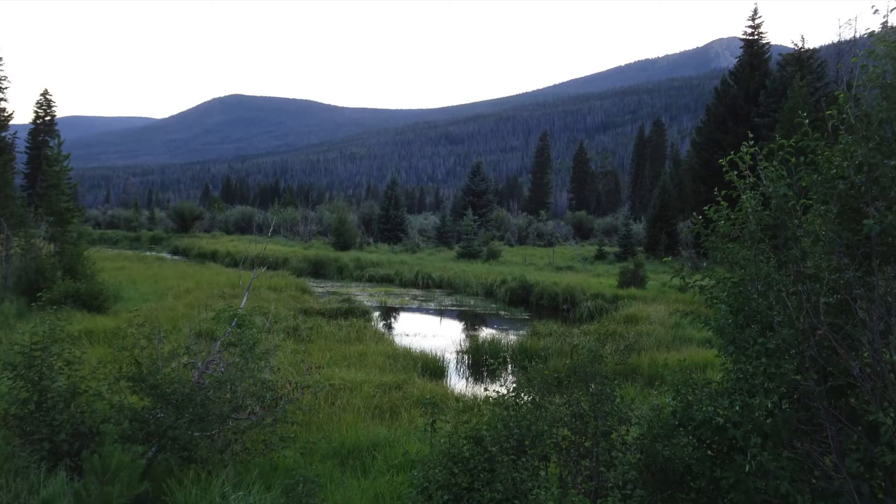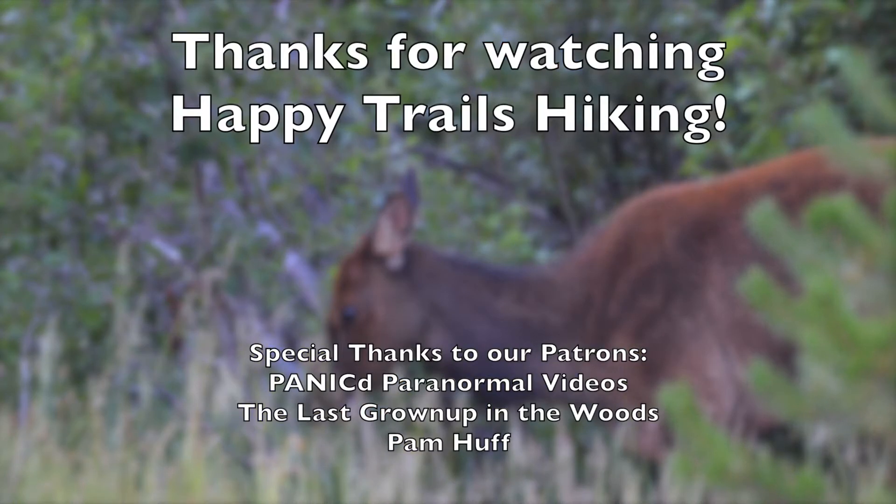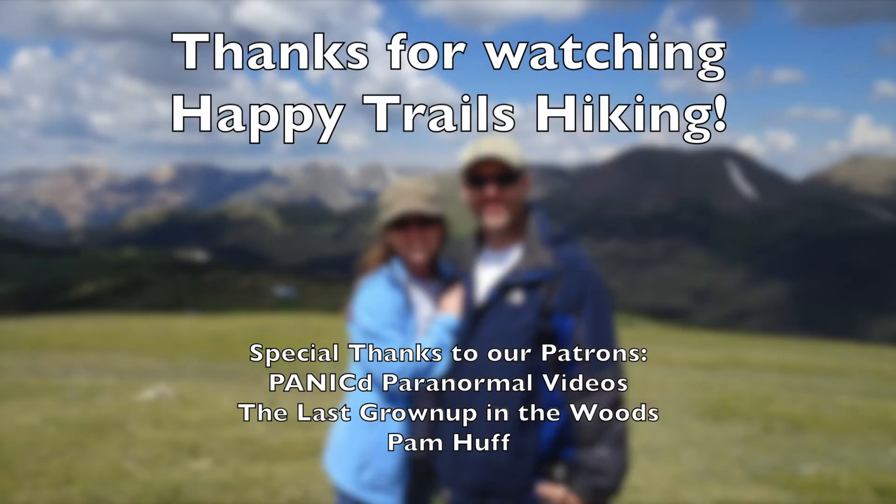Timber Creek Campground in Rocky Mountain National Park was a great place for us to hang our hat for a night. Until next time, this is Kay and Matt from Happy Trails Hiking. Thanks for watching.